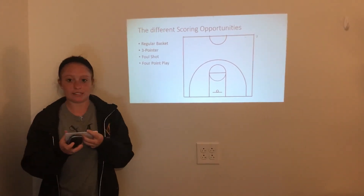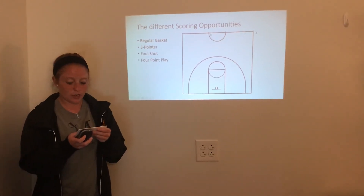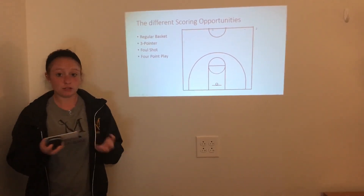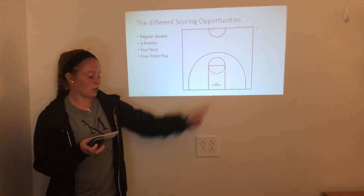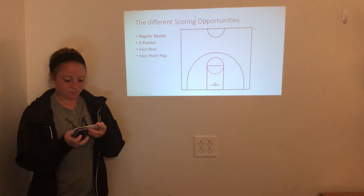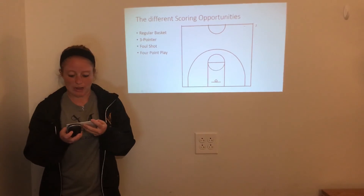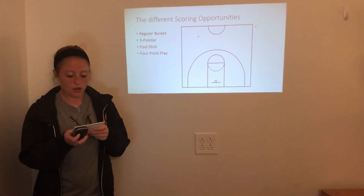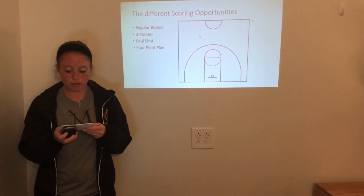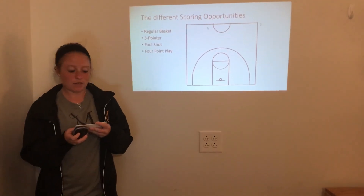Another form of scoring is the foul shot, which I mentioned earlier. This is when, if you are fouled in the act of shooting, you will get chances to score. If you're shooting a two-pointer, then you get two chances to take a shot from the foul line. If you're shooting a three-pointer, then you get three chances to shoot. But if you make the shot, then you only get one chance to shoot the foul shot. This leads into my next point, where it's possible to get a four-point play. Although it's rare, if you get fouled on a three-pointer and still make it, then you also get the foul shot — and if you make that, then you'll get four points for your team.